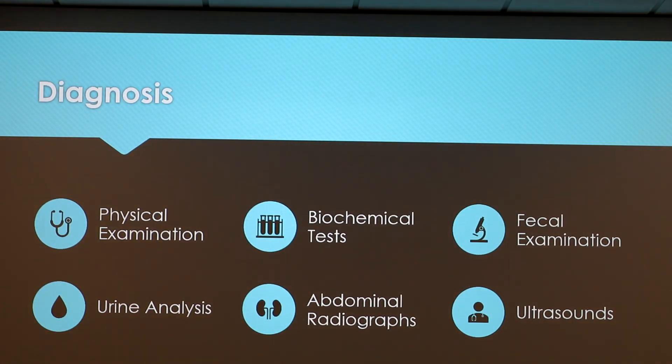Once these signs occur and you take your dog to the vet, they'll conduct a physical examination, biomedical tests, fecal examination, urine analysis, abdominal radiographs, and ultrasounds. The main one they look for is fecal examination, because that's usually where it will be seen best.